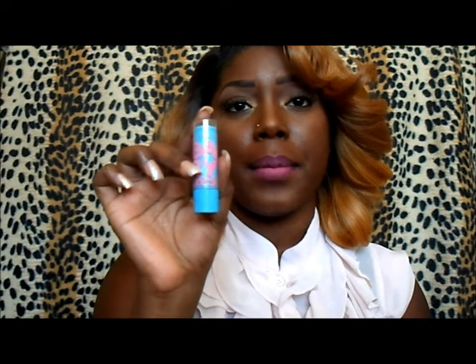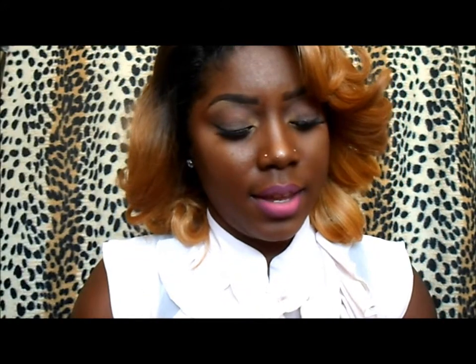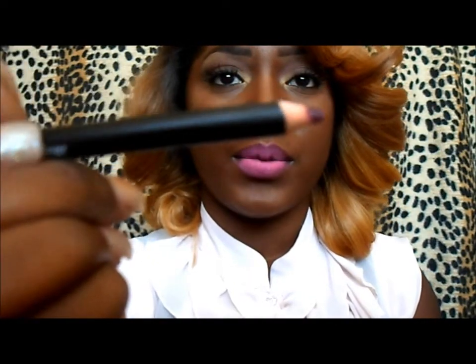For my lips, I used Maybelline Baby Lips to moisturize first, then I applied my Nabi pencil in Magenta. Then I applied Candy Yum Yum by MAC on top. Because I'm dark-skinned and this is a very light bright lipstick, I applied Italia Deluxe Deep Purple over it so it doesn't look too stark — and that's the final lip look.